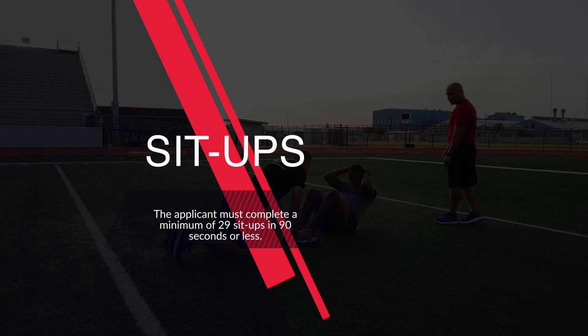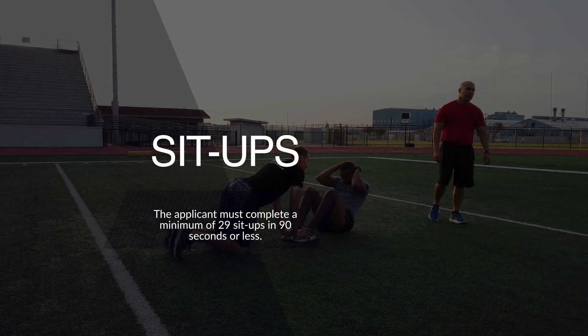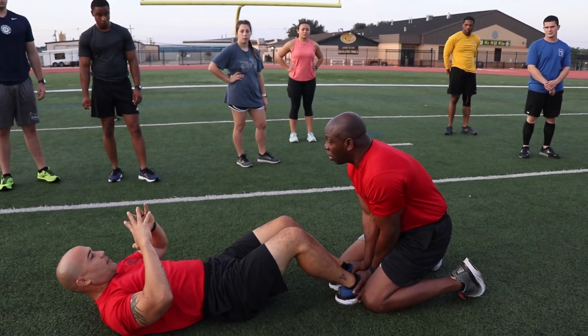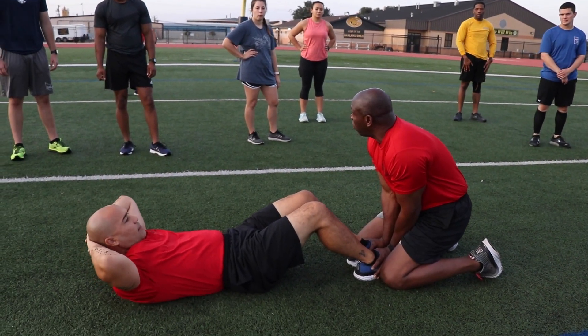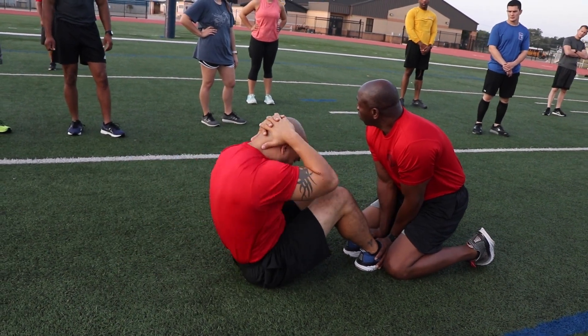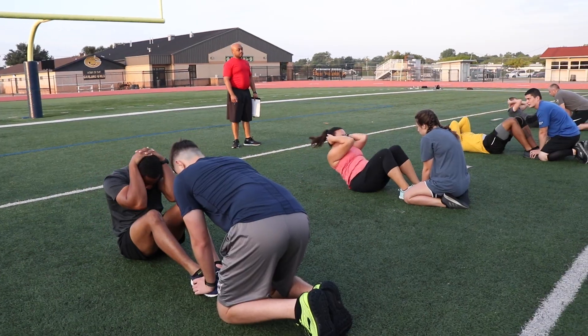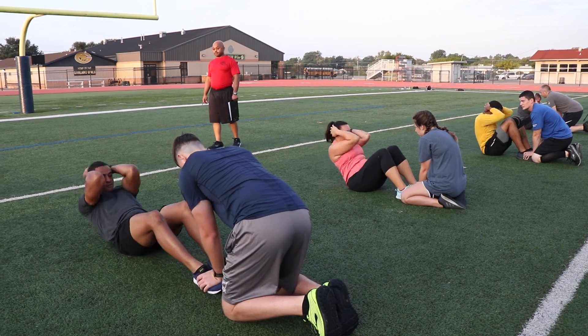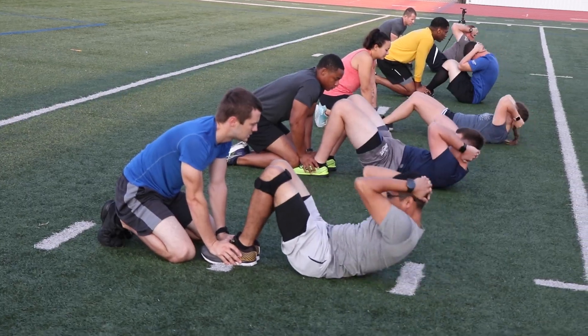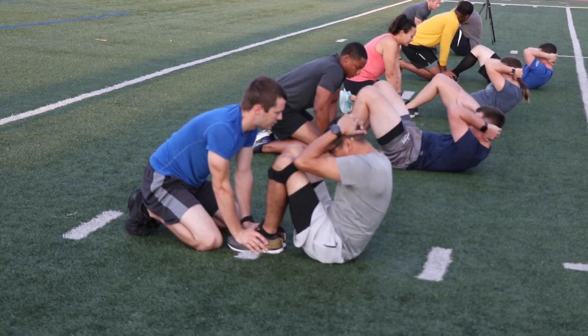After the push-ups, the applicant must complete at least 29 sit-ups in 90 seconds. For this exercise, the applicant will lay on their back with their fingers interlocked behind their head. You will have a spotter who will hold your feet in position on the ground. If you must rest, do so in the up position. If you stay too long in the down position, your exercise will be terminated and you will be disqualified from testing any further.